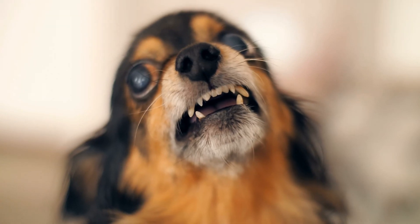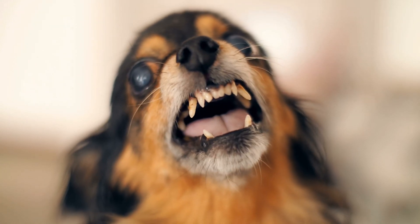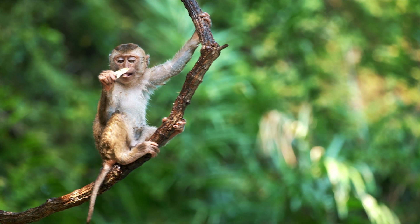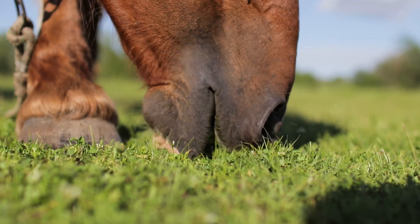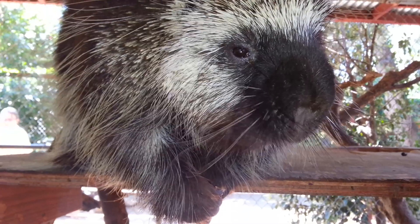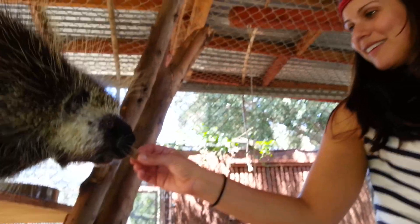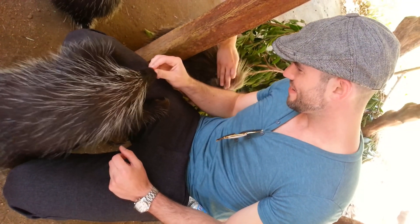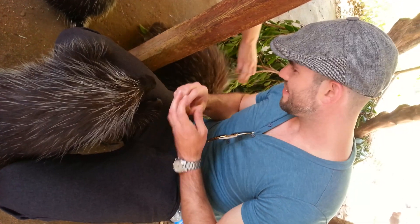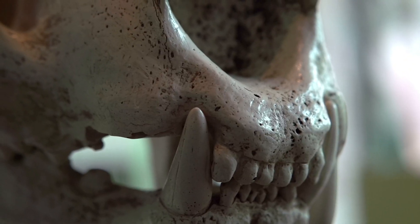Mammals also have every type of tooth you can think of in the animal kingdom. We have mammals that are frugivores, herbivores, vegetarians, omnivores, carnivores, detritivores, and insectivores. We have mammals that eat every single type of food that could be eaten by an animal, and this is all due to the different various types of teeth that mammals have.